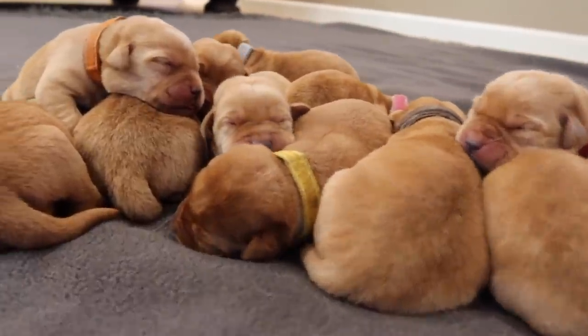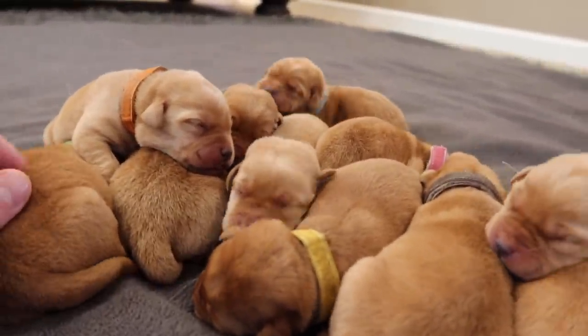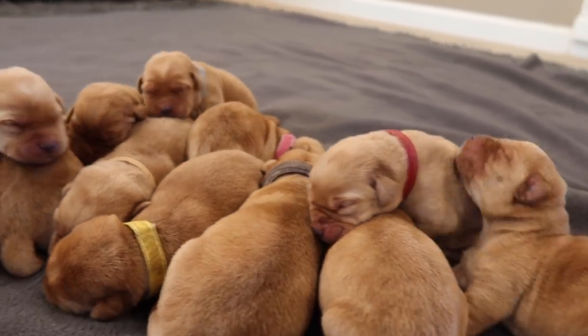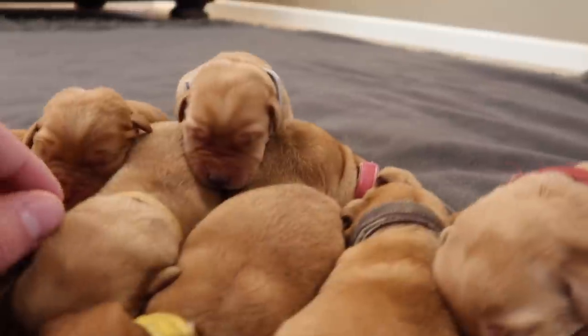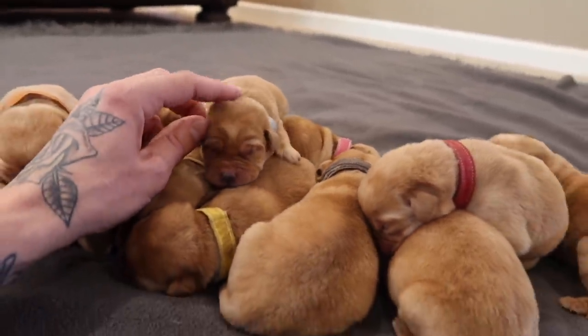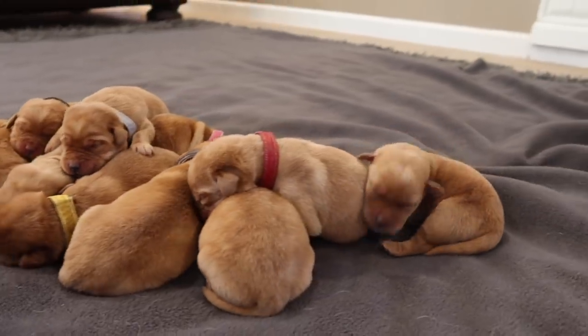Good morning, guys. Who are all these little puffers? My goodness. What's up everyone and welcome back to Life with Labradors. Today, these noisy little monsters, they're five days old and there are 12 of them.